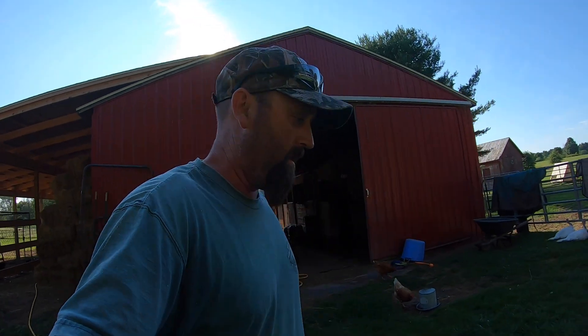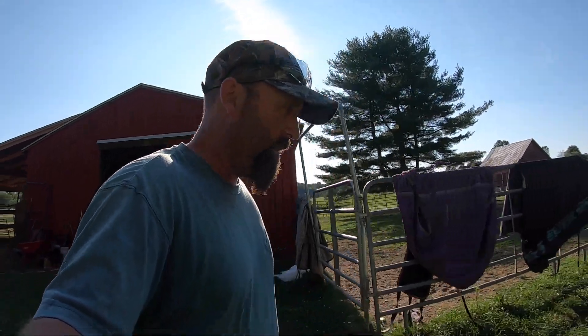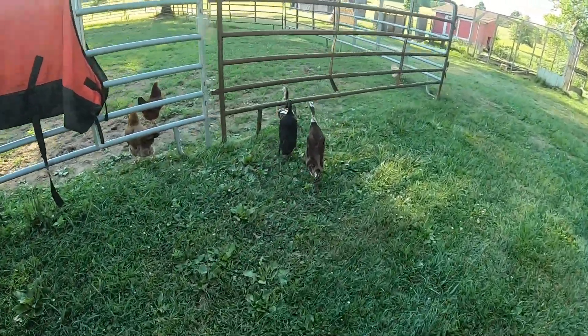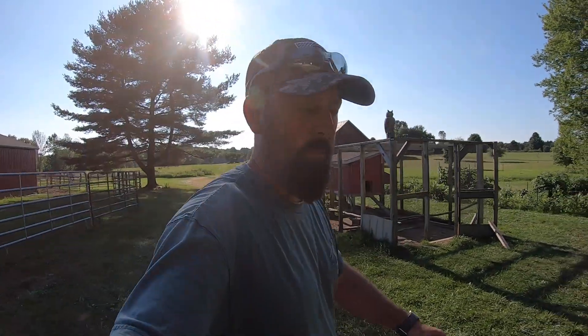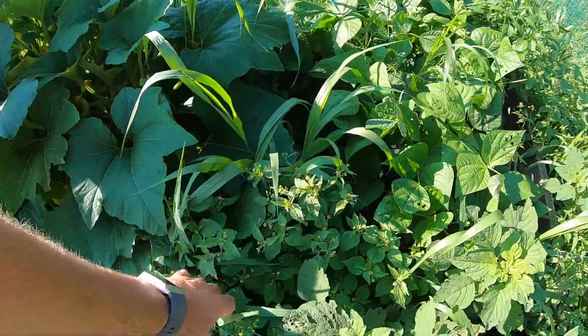I'm going to go over and check out the garden and see how that's doing. I've harvested most of the stuff out of there — anything left is pretty much beans and tomatoes. Hey duckies. These guys just do whatever they want all day. Let's check out this garden here. I think we're pretty close to getting the carrots done. This garden needs weeded so bad, it's kind of getting overrun.